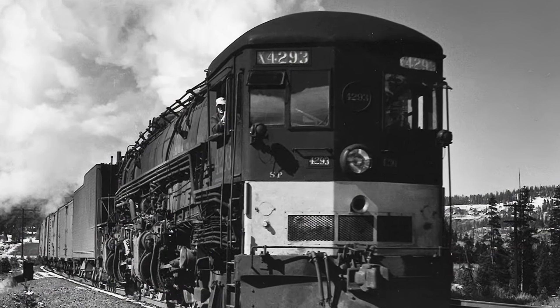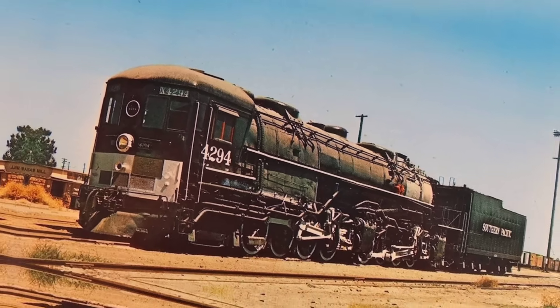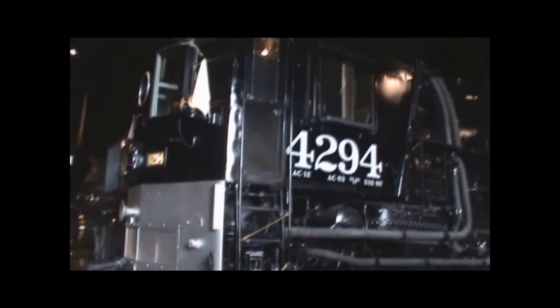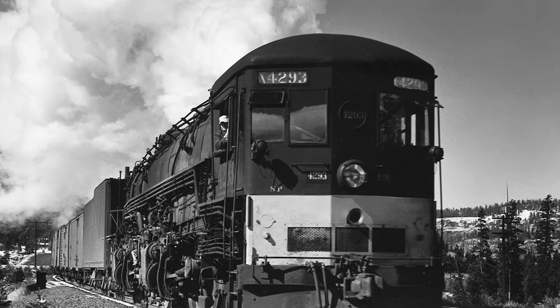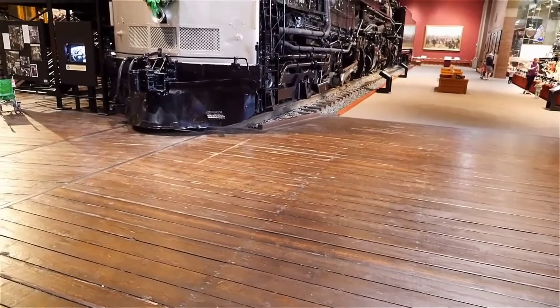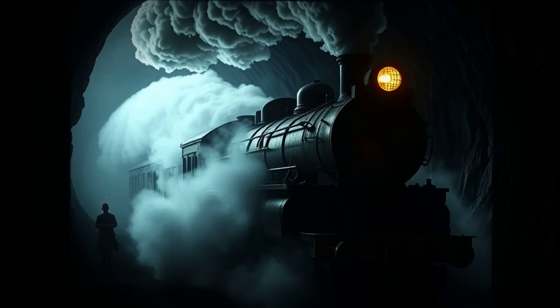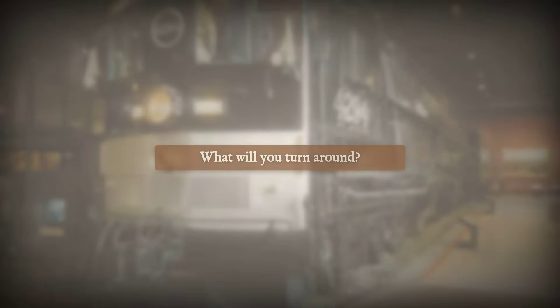Only one cab forward escaped the torch. AC12 number 4294, built in 1944, was set aside for preservation as the last of its kind. After retirement, it was moved to Sacramento, where it stands today at the California State Railroad Museum — a silent witness to an era when survival on the mountain depended on a design the world once called backward. One preserved engine reminds us that real progress often runs against the grain. Today, life-or-death challenges still demand solutions that defy tradition and ego. When experts resist change, it is the stakes that matter, not appearances. Innovation saves lives only when we are willing to look forward, not just follow the rails.